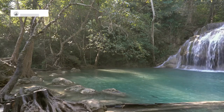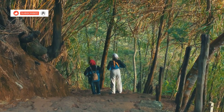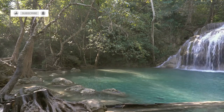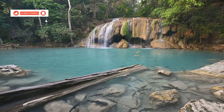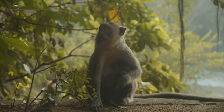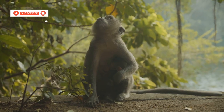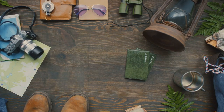Escape the city bustle and immerse yourself in the natural beauty of Erawan National Park. This stunning park is home to the magnificent Erawan Falls, a series of seven cascading waterfalls. Trek through the lush jungle trails, stopping to swim in the turquoise pools at the base of each waterfall. Keep an eye out for the diverse wildlife that inhabits the park, including monkeys, birds and reptiles. Pack comfortable shoes, swimwear and insect repellent for a memorable day trip.